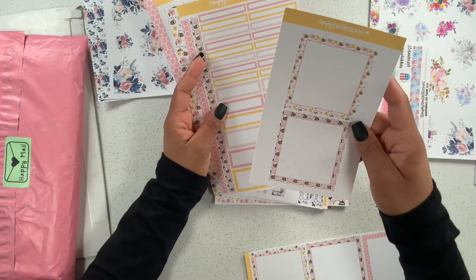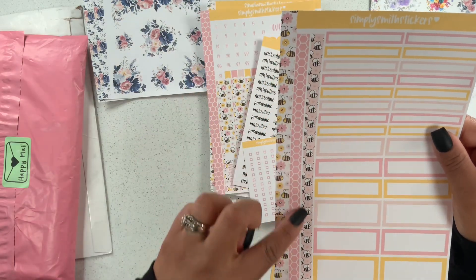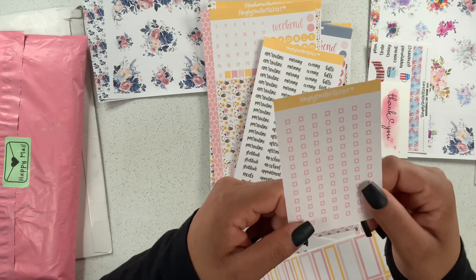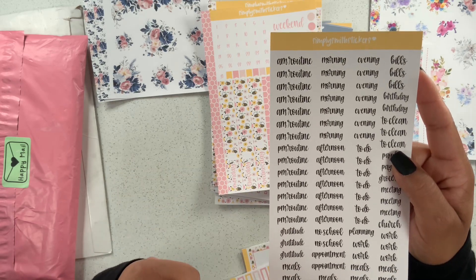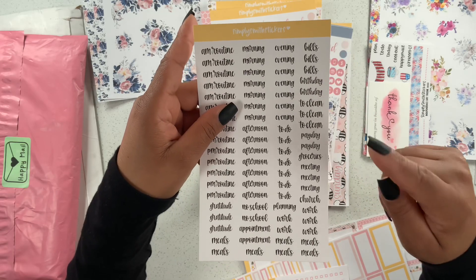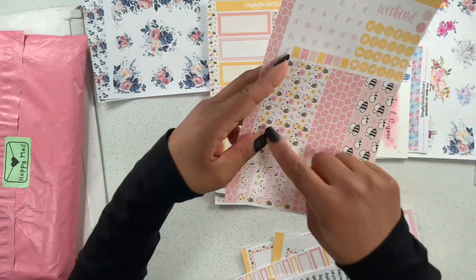Look at how pretty those bees are — I love this black and white one, and then we have some colored ones. We have boxes and some washi along here — I love this one, and the pink and yellow combination is so pretty. Then we have some checklists and little headers: AM routine, PM routine, gratitude, meals, morning, afternoon, no school, appointment, meals, planning, to do, evening, bills, birthday, to clean, payday, groceries, meeting, church, and work. These are going to come in handy!